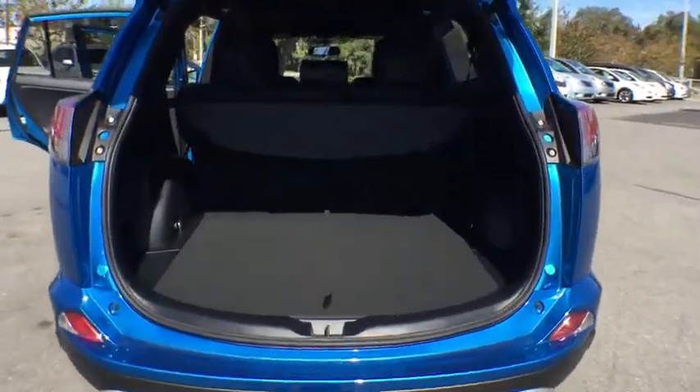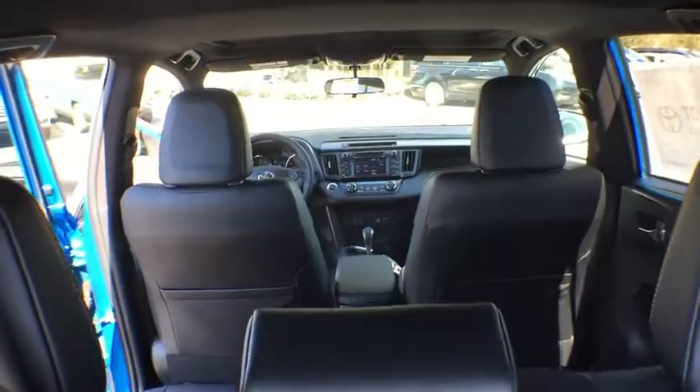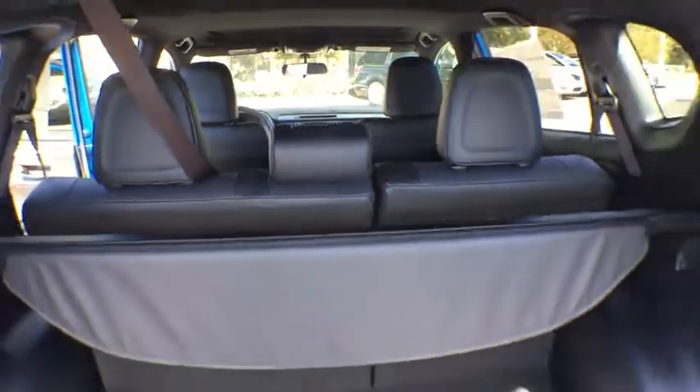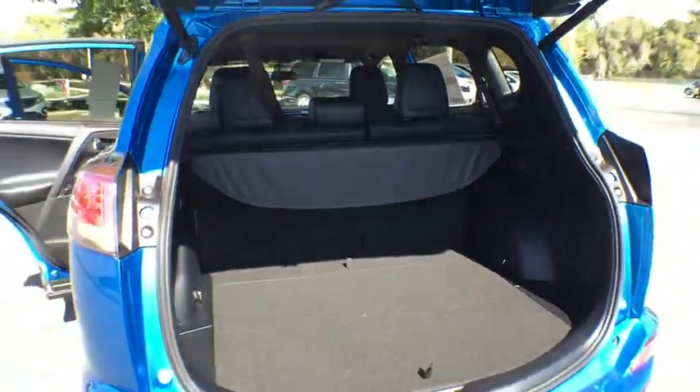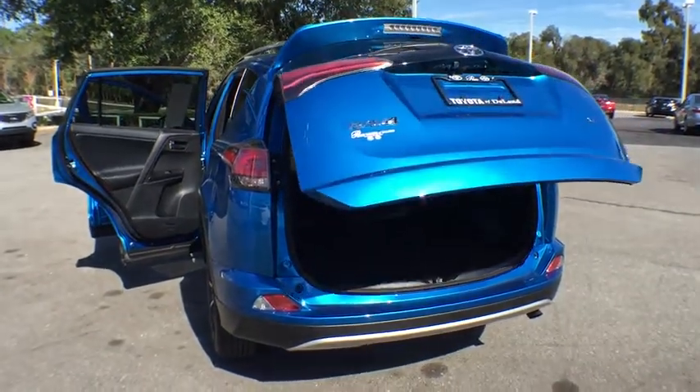Here are some of this vehicle's great options: stability control, traction control, anti-lock braking system, power liftgate, backup camera, steering wheel audio control, keyless entry, lane departure warning, moonroof.